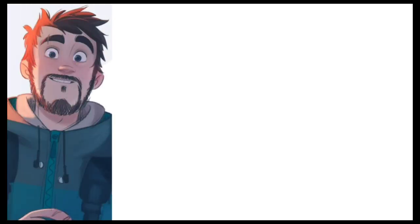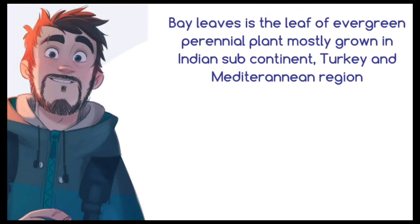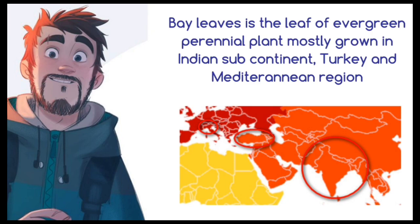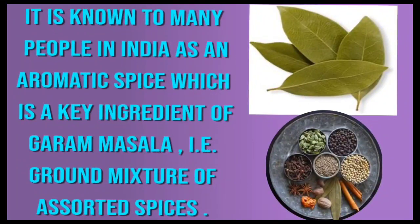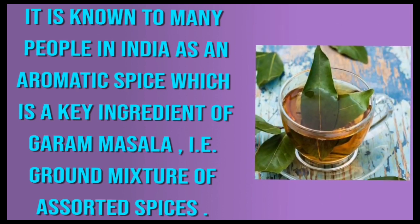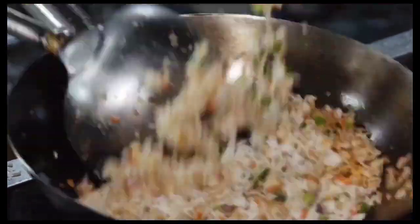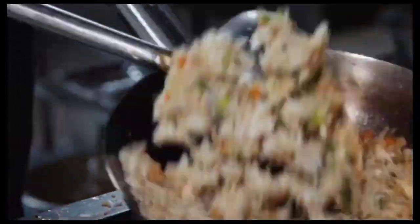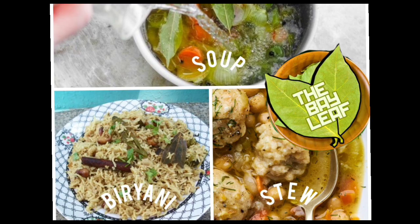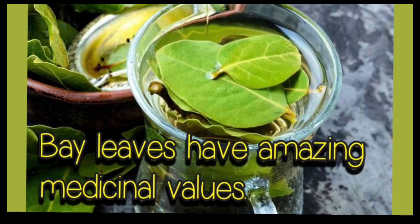Bay leaf is the leaf of a perennial evergreen plant mostly grown in the Indian subcontinent, Turkey and Mediterranean region. It is known to many people in India as an aromatic spice which is a key ingredient of Garam Masala, i.e. a ground mixture of assorted spices. It is used as a flavouring additive in dishes and is readily found in biryani, soups and stews. But bay leaves have medicinal value as well.